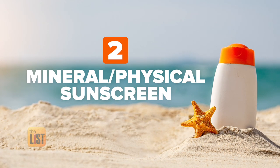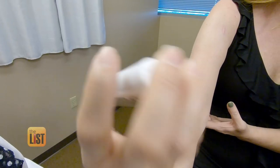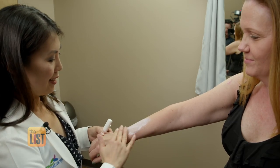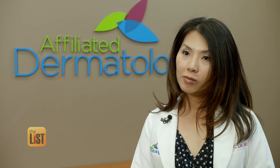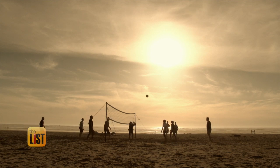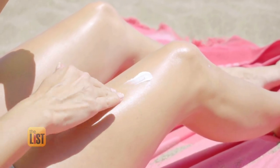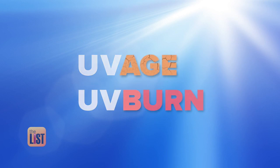We're getting physical with the next sunscreen on our list: mineral-based or physical sunscreen. Mineral-based sunscreens generally include one of two ingredients — zinc oxide and titanium dioxide. While some of these leave a chalky residue, they work right away and are broad spectrum, blocking ultraviolet rays in both the UVA and UVB range. Dr. Lin says a good way to remember this is: UVA rays age and UVB rays burn.